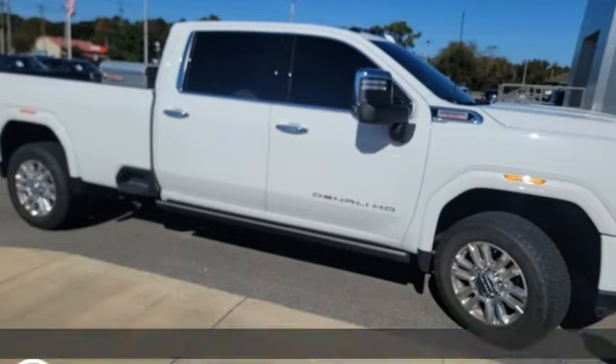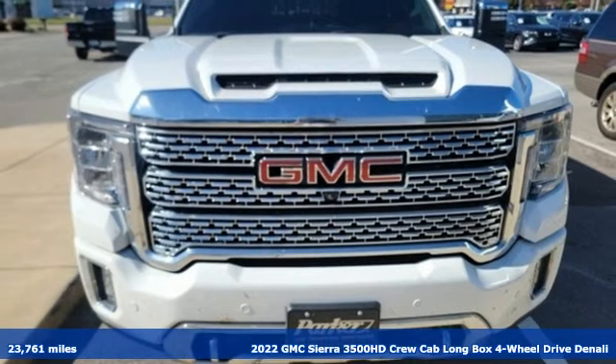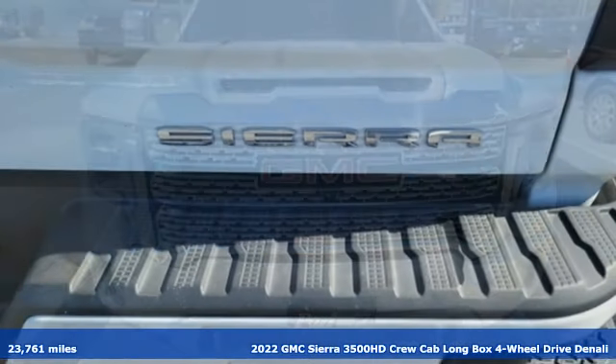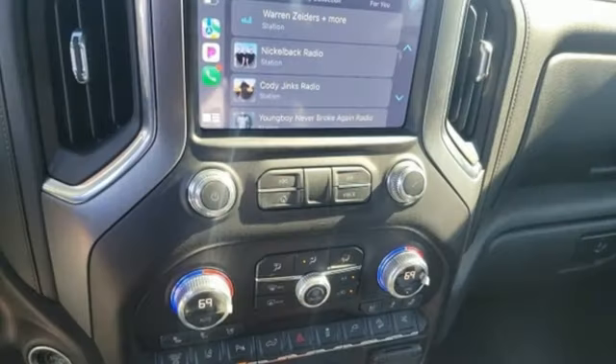It's a 2022 GMC Sierra 3500 HD. GMC — professional-grade vehicles suited to fit your needs. You'll look forward to every drive with features like these.